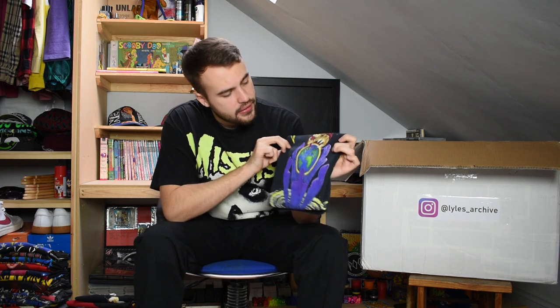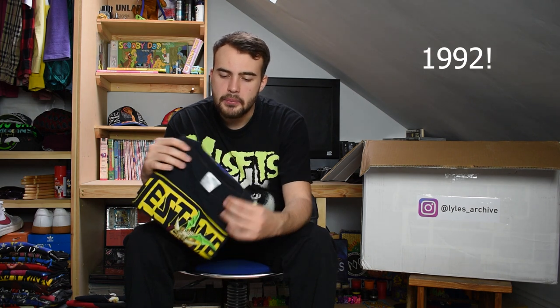Next up we have a Testament t-shirt on an XL Brockham tag. It's got big yellow writing for Testament at the top and a graphic of some sort of Grim Reaper type figures surrounding the globe. I want to say this is early 90s. Nice Testament tee, XL Brockham tag, single stitch.